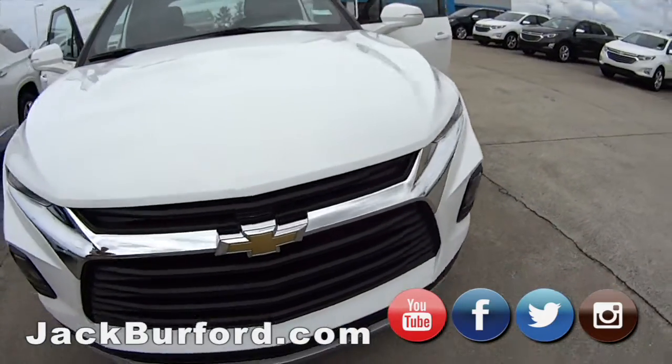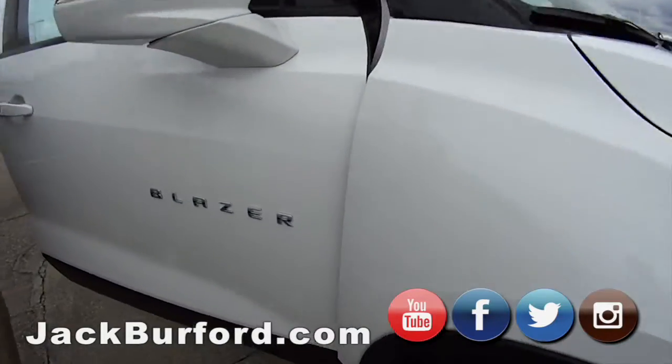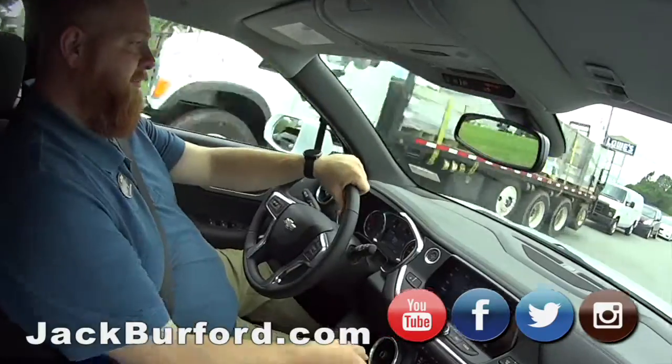It's white with the black rims — summit white, beautiful. Cloth interior, but it's got the heated seats and dual climate control.